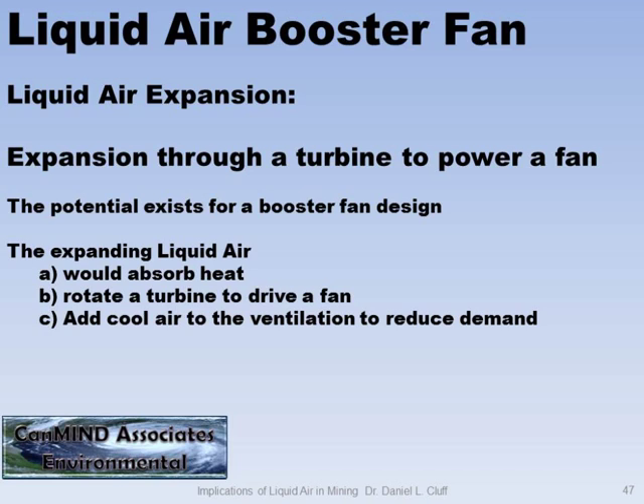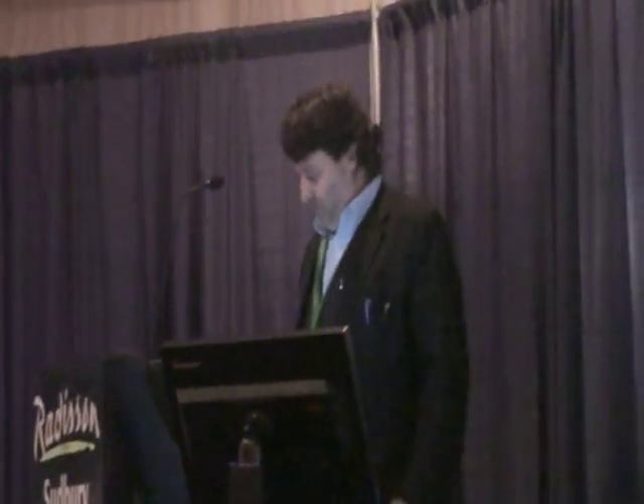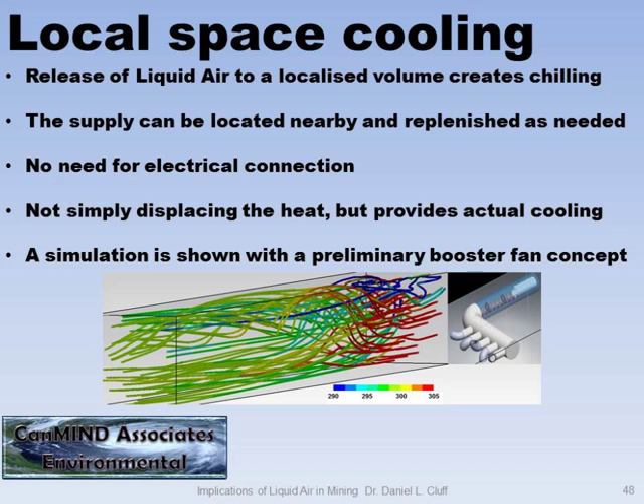Another thing you can do is create a liquid air booster fan. You have an expanding gas and it does work — you could use a liquid air supply on a fan and make it blow air without hooking it up to electricity, provided you have some liquid air available. You can also do localized chilling by adding a little more liquid air into the airflow. You run your fan absorbing energy, then add liquid into the flow and you can cool it.